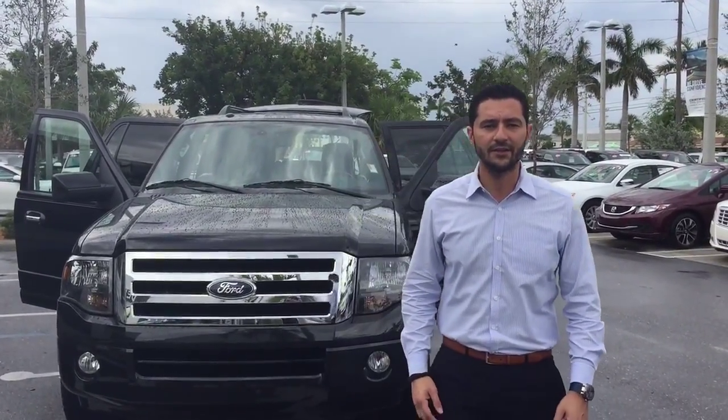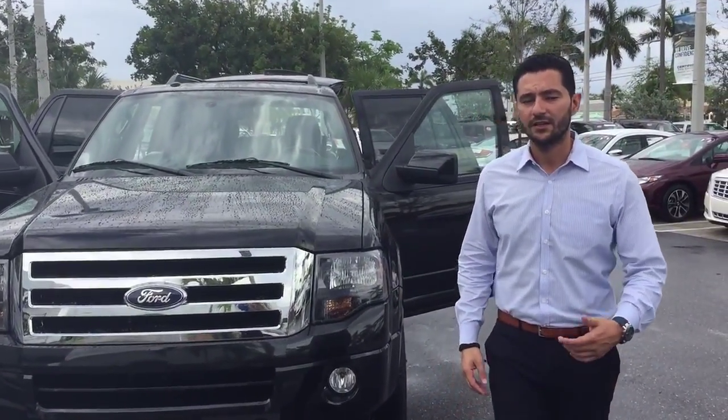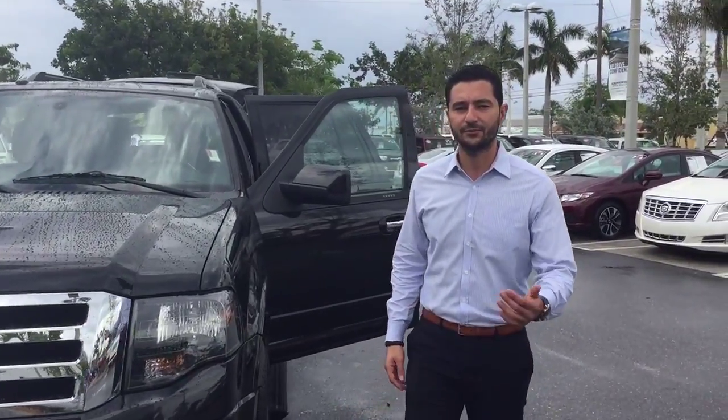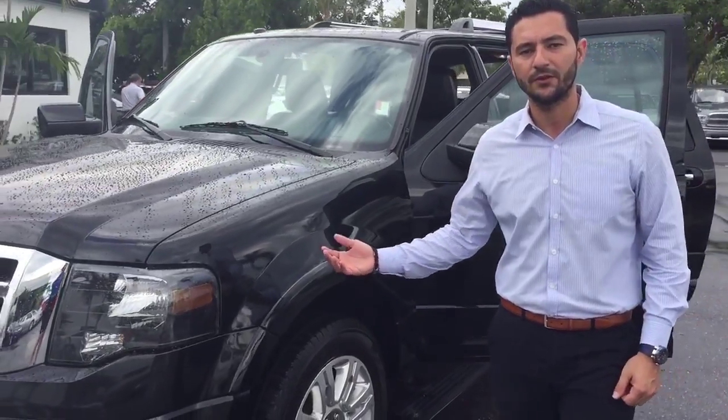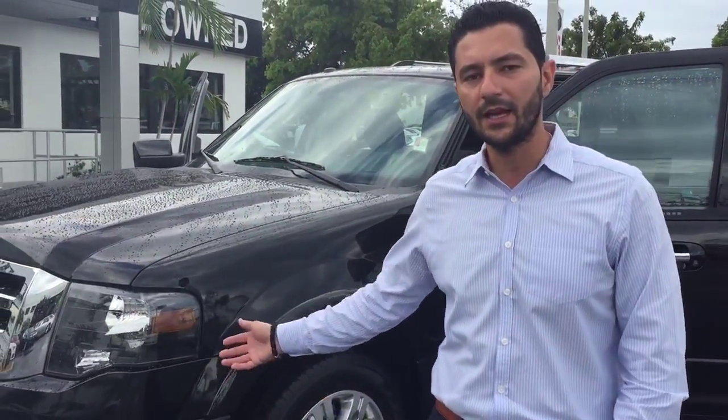Hey, good morning Mr. Maloney. It's Alan here from Delray Buick GMC. I'm working right next with Stephanie — she's recording this video right now. And we just wanted to show you the 2012 Ford Expedition Limited EL.